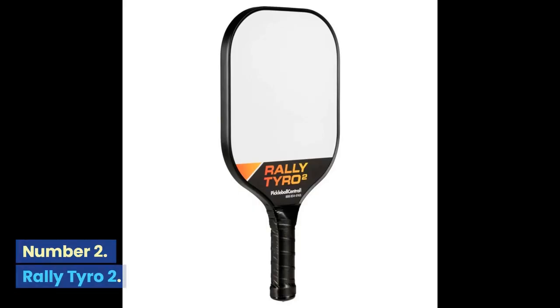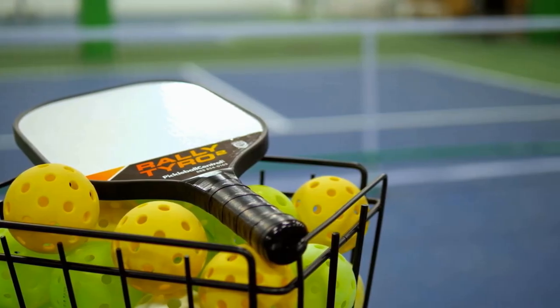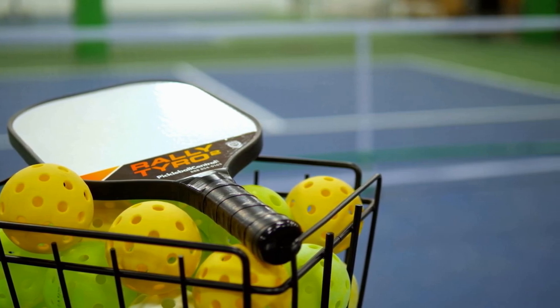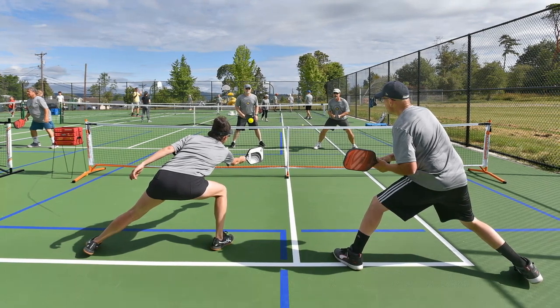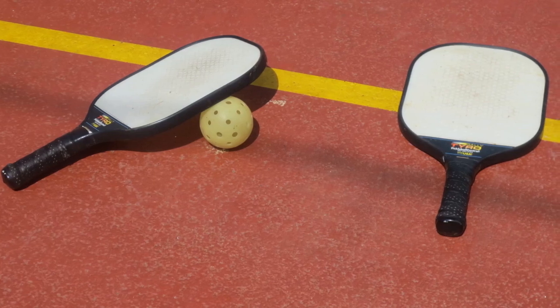Number 2: Rally Tiro 2. Pickleball Central makes several quality in-house products. The Rally Tiro 2 is a wallet-friendly composite paddle with a polymer core. Its best feature is its weight, clocking in at a lofty 6.9–7.2 ounces. This is a good starter paddle for those getting into the game.